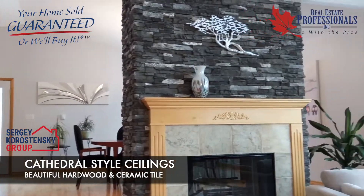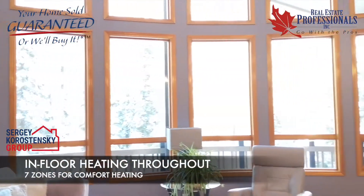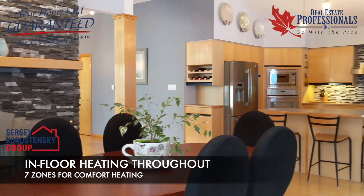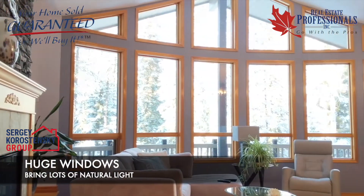Featuring cathedral-style vaulted ceilings, beautiful hardwood, ceramic tile, and in-floor heating throughout the house on all levels — with 7 zones and 6 thermostats installed for your extra comfort — and huge windows to bring the natural light in.